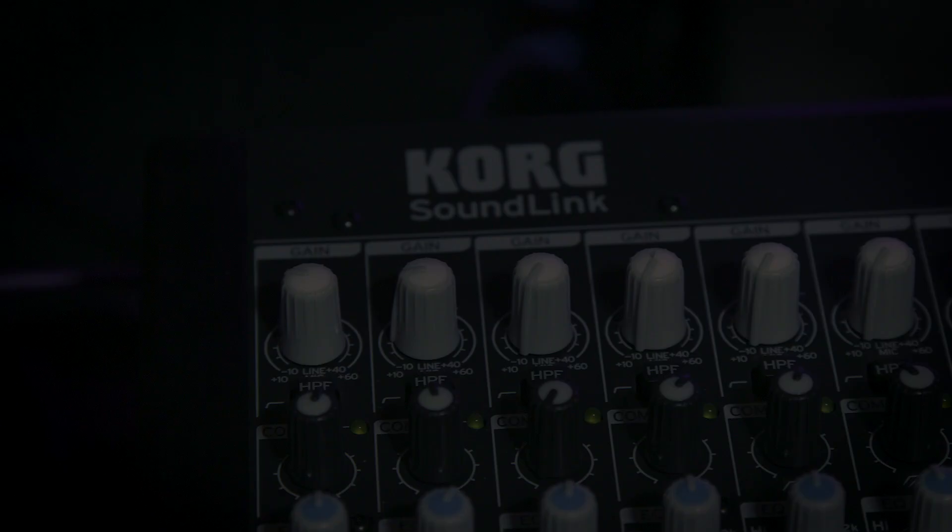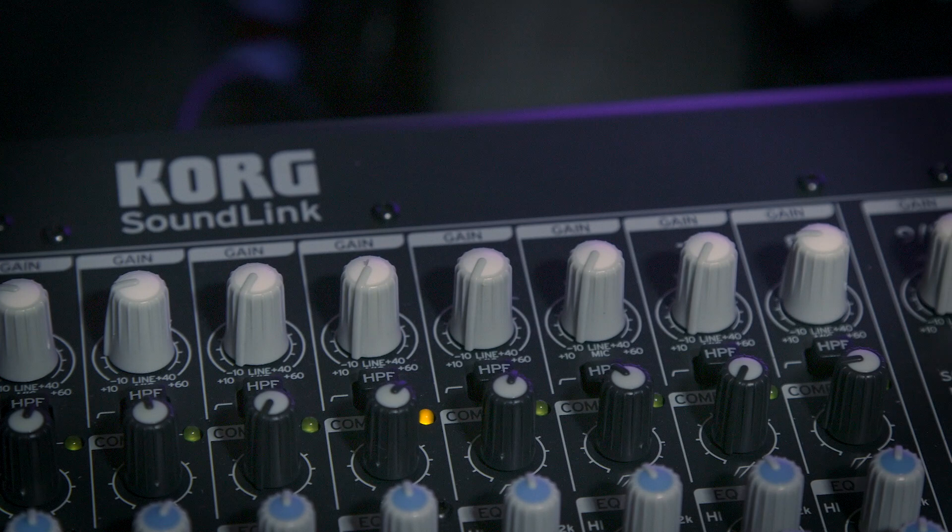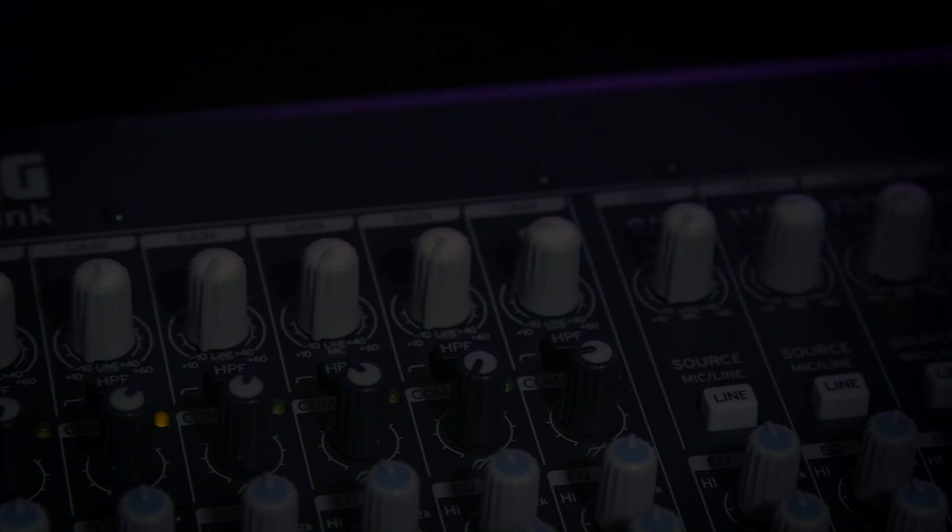Another thing I dig about the 2408 mixer is the one-knob compression feature that is on the first eight channels. I can slowly drive up the compression knob for each instrument.